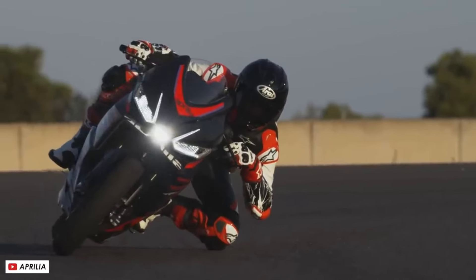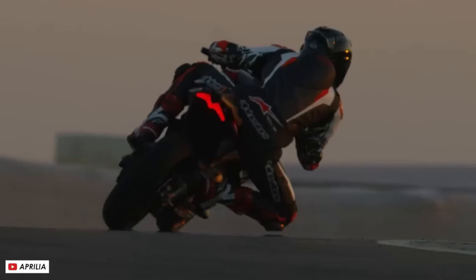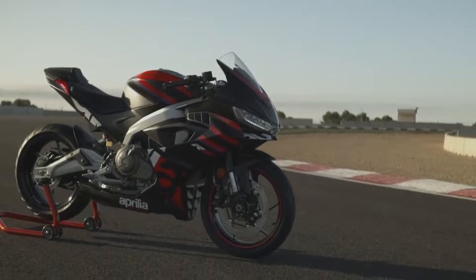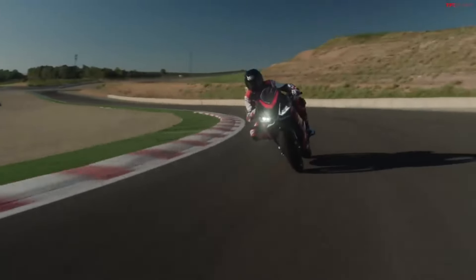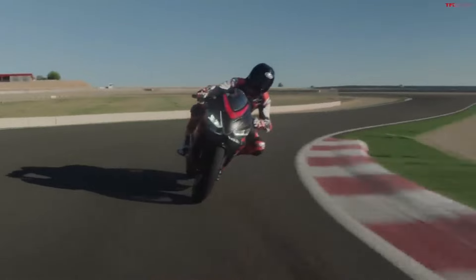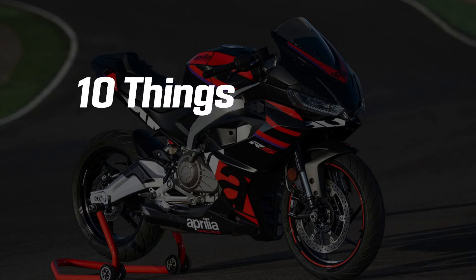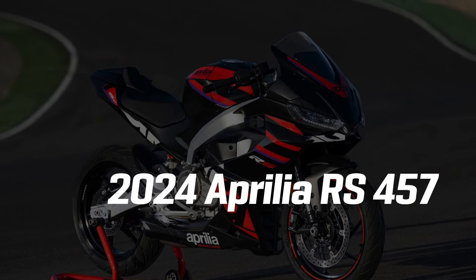If you like Italian superbikes but find liter bikes a bit too beastly, Aprilia has your number with their new pint-sized speed demon, the 2024 RS-457. This mini-missile may be small in stature, but it's big on thrills. Whoever said that the best things come in small packages must have had a pint-sized sport bike like the RS-457 in mind. So let's look at 10 things you need to know before buying the 2024 Aprilia RS-457.